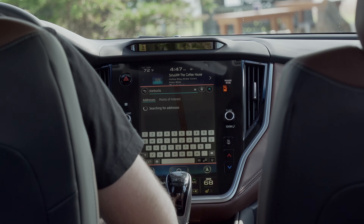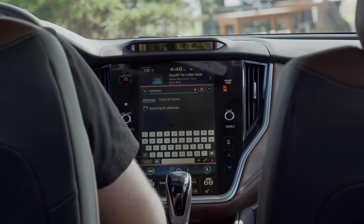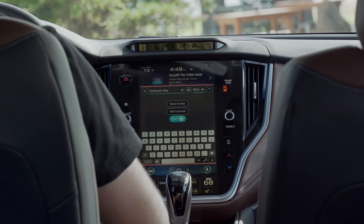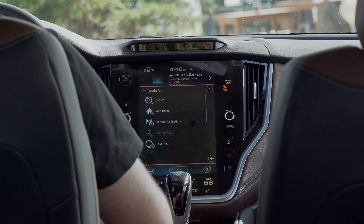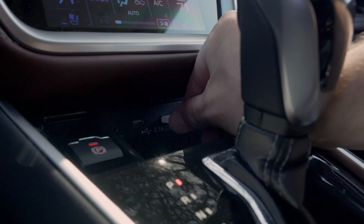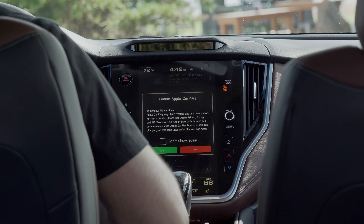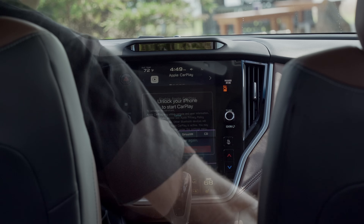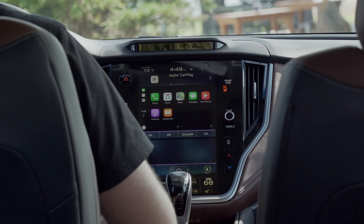Jumping into navigation, we can see it uses most of the display area. It is easy to use, even if it thought the closest Starbucks was 219 miles away for some reason. I should note these are pre-production cars, so I'll give them the benefit of the doubt. Plugging into the 2.1 amp USB socket allowed me to use wired CarPlay instead, which is standard along with Android Auto in all trims. For CarPlay, it uses just part of the screen — a limitation that Subaru says is forced on them by Apple. They are in discussions, but they don't know if it'll ever change.